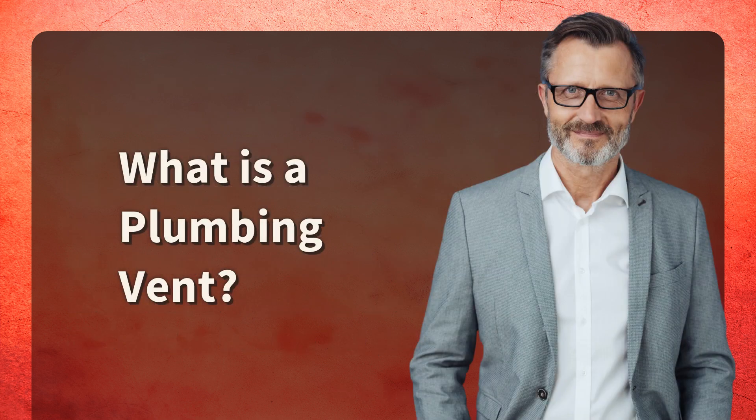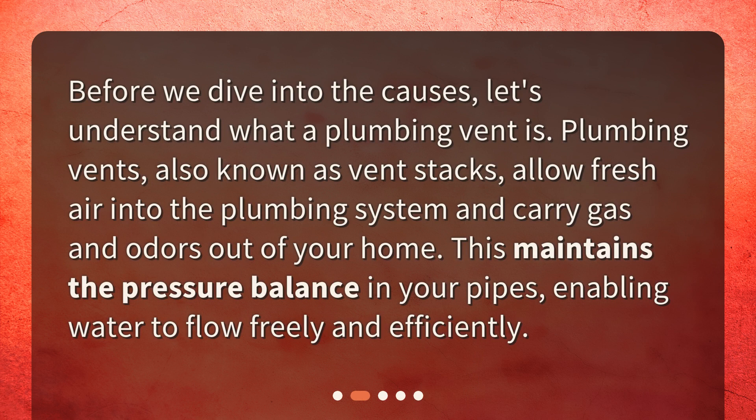Before we dive into the causes, let's understand what a plumbing vent is. Plumbing vents, also known as vent stacks, allow fresh air into the plumbing system and carry gas and odors out of your home. This maintains the pressure balance in your pipes, enabling water to flow freely and efficiently.